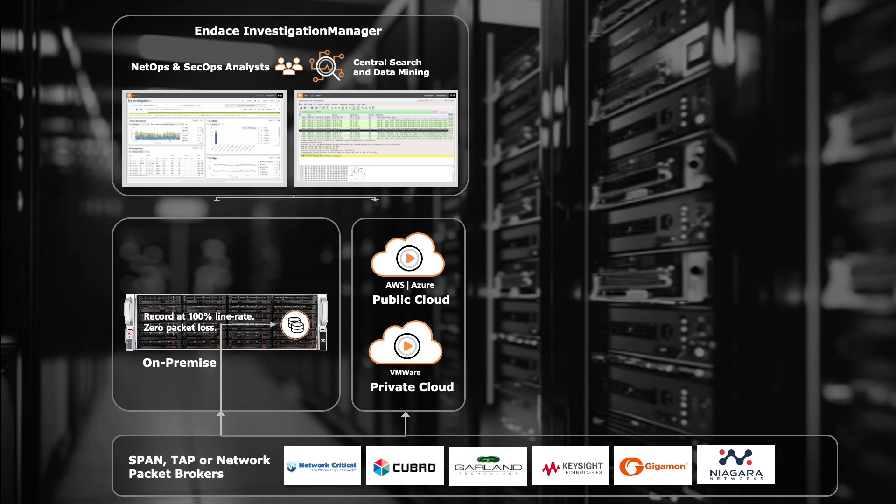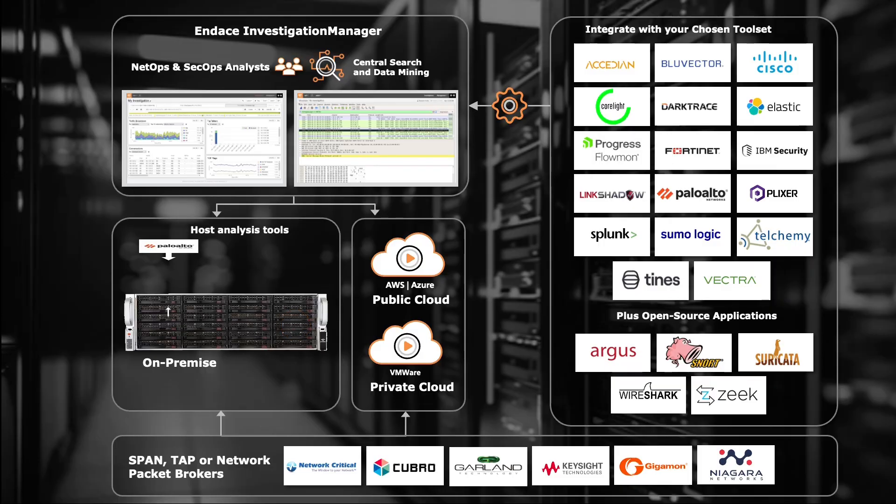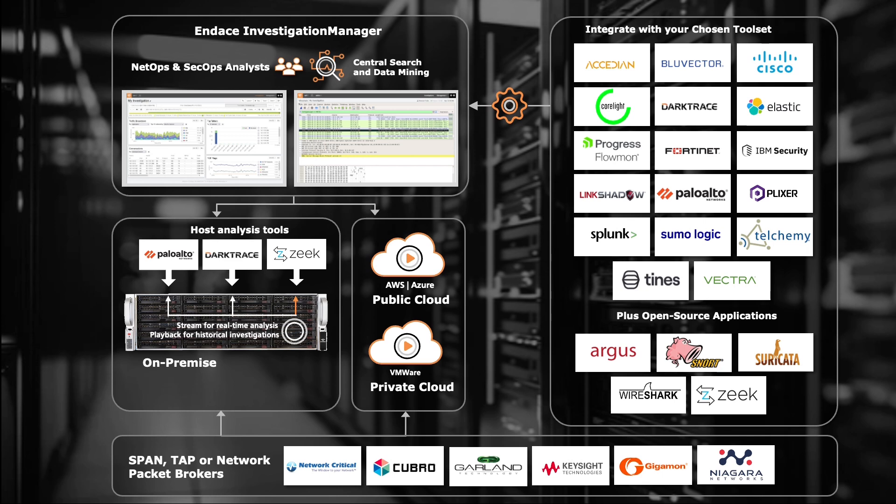Endace Probe also includes built-in applications for analyzing that traffic, which we call Endace Vision. There's an API used for integration with third-party tools so that you can automate the workflow and integrate with your existing tools and workflows. The Endace Probe hardware appliance also doubles as a hosting platform, so you can host security tools, network analytics tools, and performance management tools directly on the appliance and save additional hardware costs.